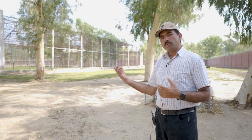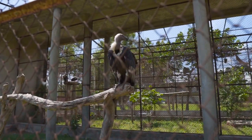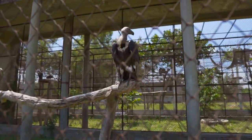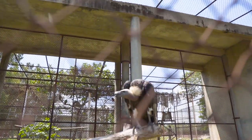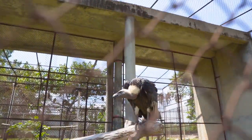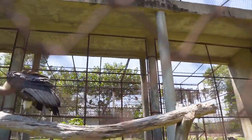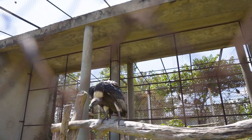So we can release them in the wild. This facility, from 2015, is successfully breeding birds. And every year, there are two to three birds hatched. Currently, there are 30 birds at this time.